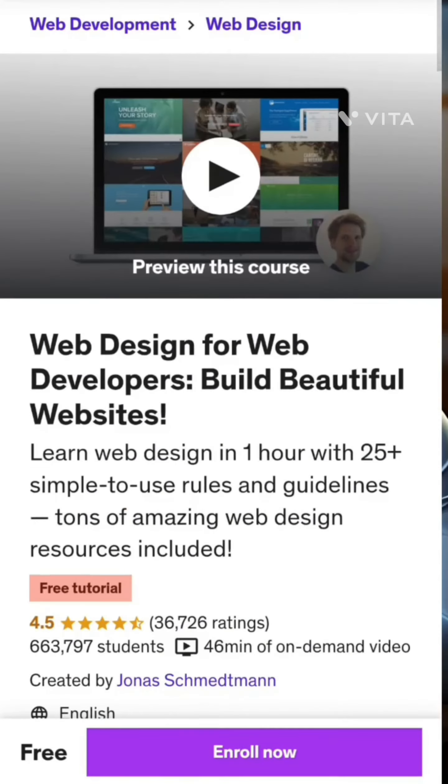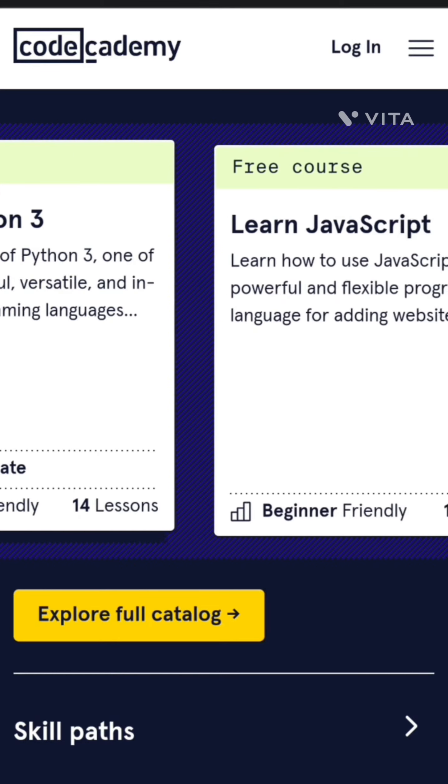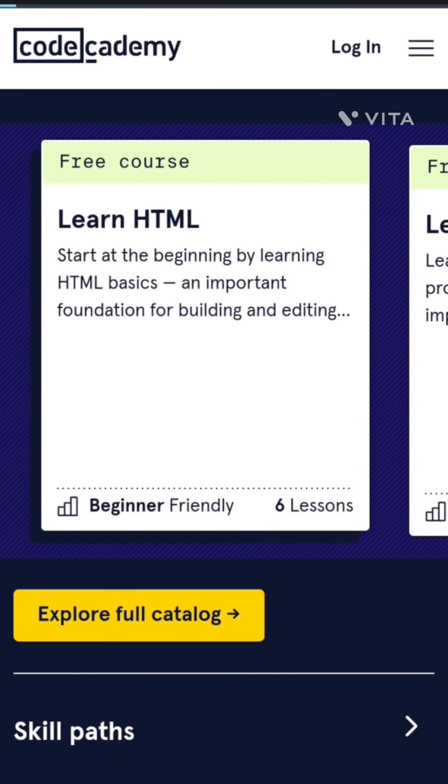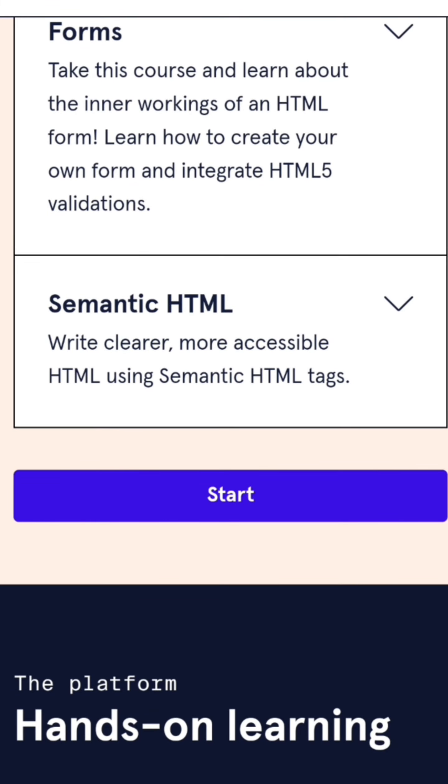Udemy courses are typically paid, but there are often sales and discounts available. The third website is Codecademy. Codecademy is another online learning platform that offers courses on web development. Codecademy's courses are interactive, which means that you can practice what you're learning as you go. Codecademy also offers a free trial, so you can try out the platform before you commit to paying for a subscription.